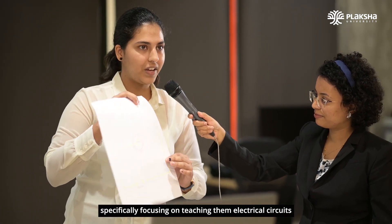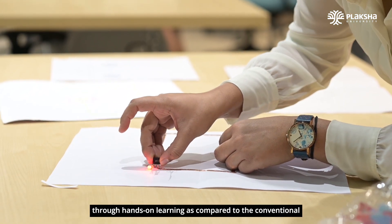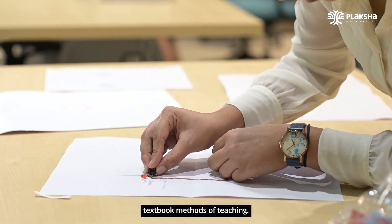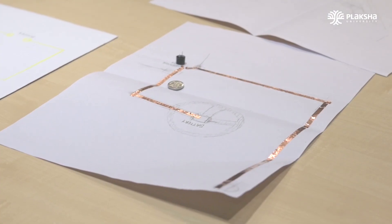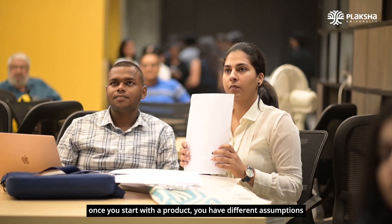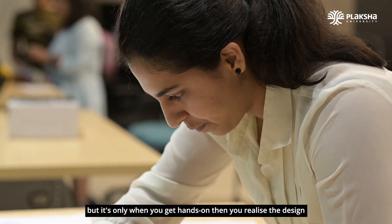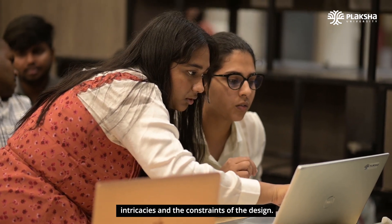My project was focused on making STEM education more accessible and inclusive for the visually impaired, specifically teaching them electrical circuits through hands-on learning as compared to conventional textbook methods. The hands-on part adds a different aspect because once you start with a product you have different assumptions, but it's only when you get hands-on that you realize the design intricacies and constraints.